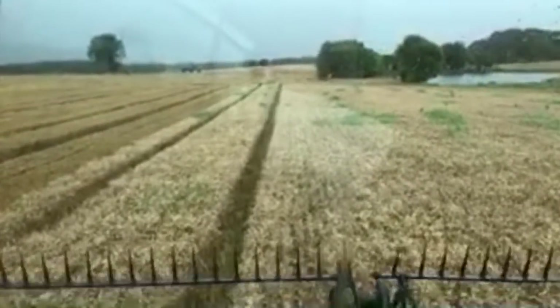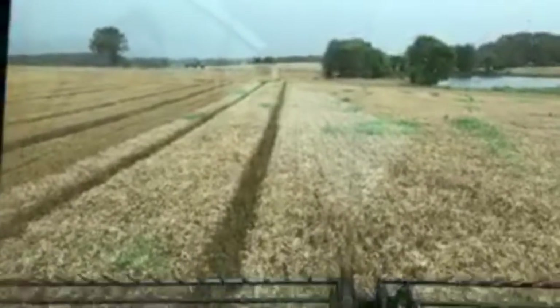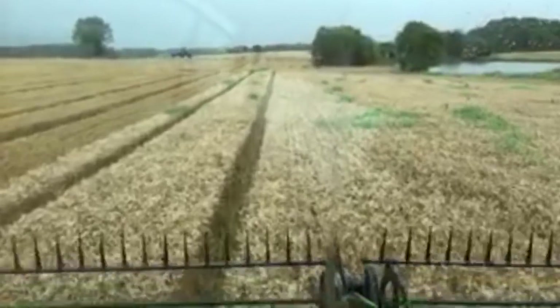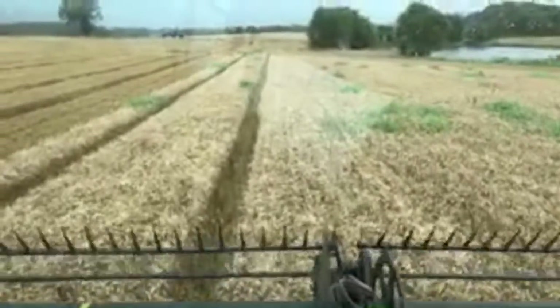Even though we're racing the rain right now, there's always the chance of a good drought. That straw holds the moisture, so it's more valuable that way. This is a McDon FD70 40-foot head.